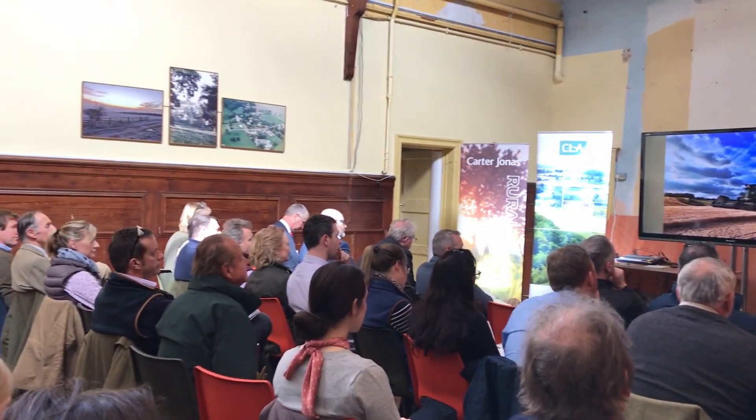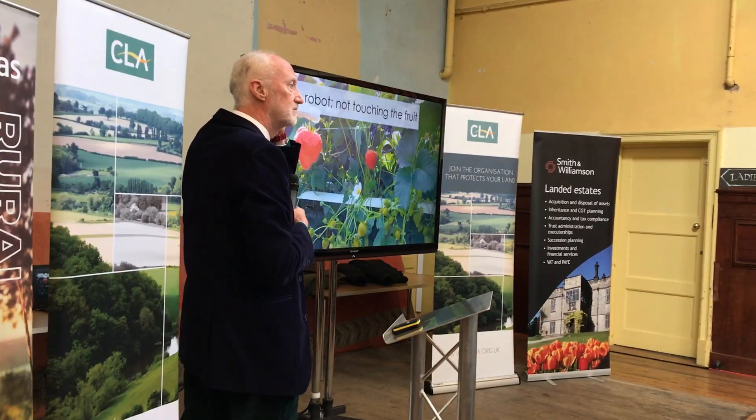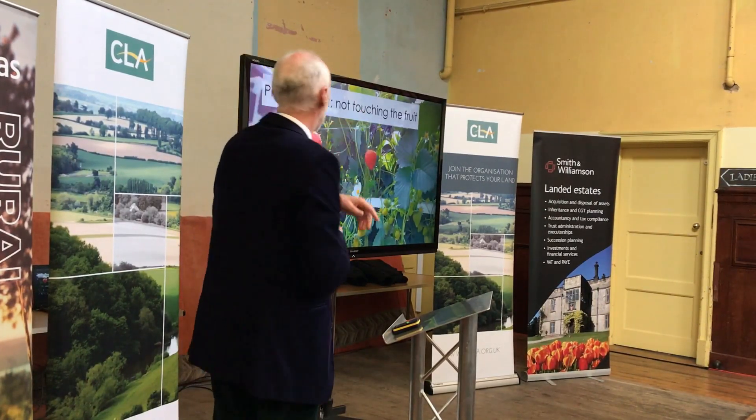We're really pleased to be hosting the Smart Farming event at Overry here. It's a fantastic opportunity to look at some cutting edge technology and how you can implement the use of that tech on your own farm back at home.